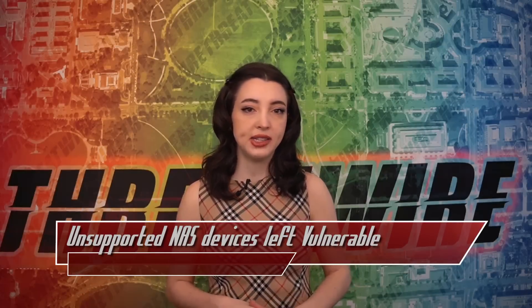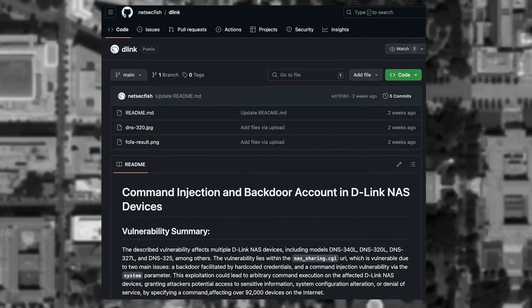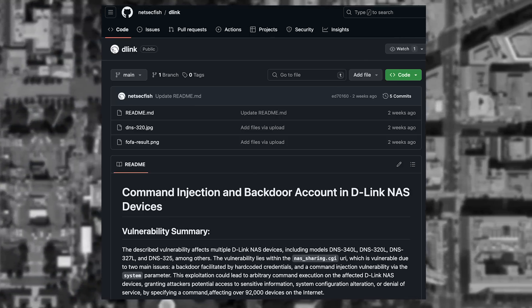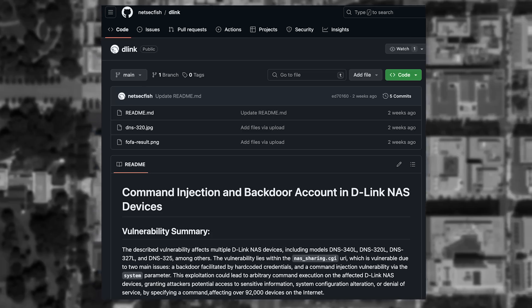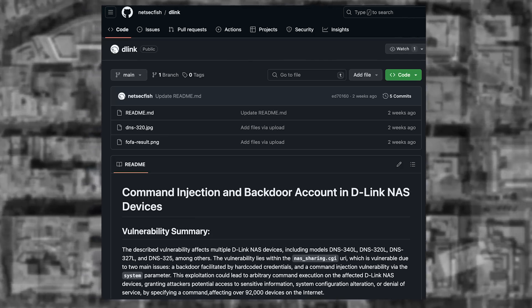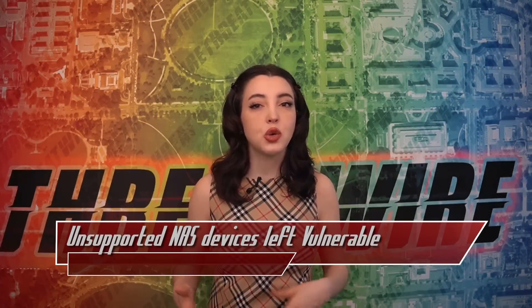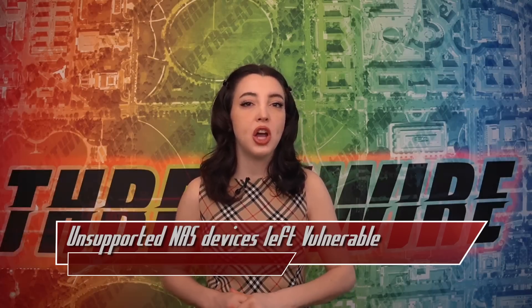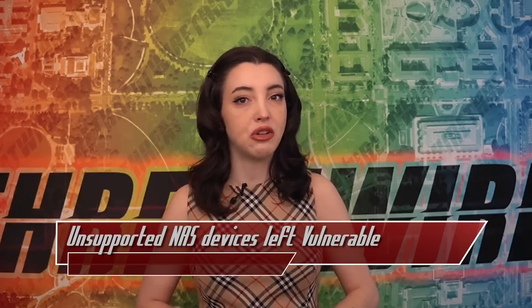Vulnerabilities were found in D-Link NAS devices, and D-Link has no intention of fixing the vulnerable hardware. In late March, GitHub user NetSecFish published a repo outlining and demonstrating a malicious HTTP GET request targeting the NAS that causes backdoor access through username and password exposure, as well as the ability to inject commands. This vulnerability affects D-Link NAS models DNS-340L, DNS-320L, DNS-327L, and DNS-325. The NAS sharing CGI URI contained in the hardware has hard-coded credentials as well as non-escaped system parameters. NetSecFish estimates over 92,000 devices connected to the internet are vulnerable.